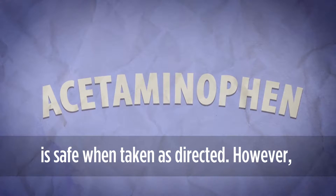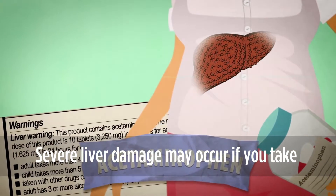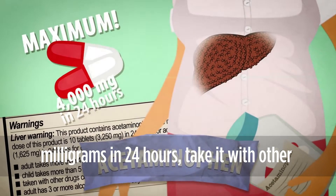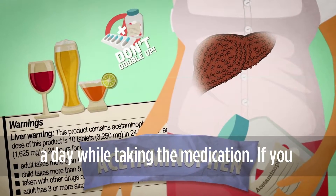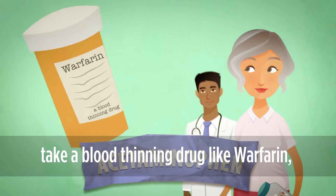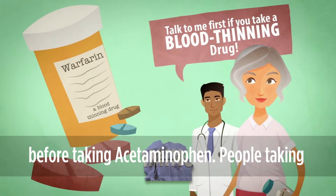Acetaminophen is safe when taken as directed. However, taking more than directed is an overdose. Severe liver damage may occur if you take more than the maximum daily dose of 4,000 milligrams in 24 hours, take it with other acetaminophen-containing drugs at the same time, or drink three or more alcoholic drinks a day while taking the medication. If you take a blood thinning drug like warfarin or have liver disease, you should talk with your pharmacist or other healthcare professional before taking acetaminophen.